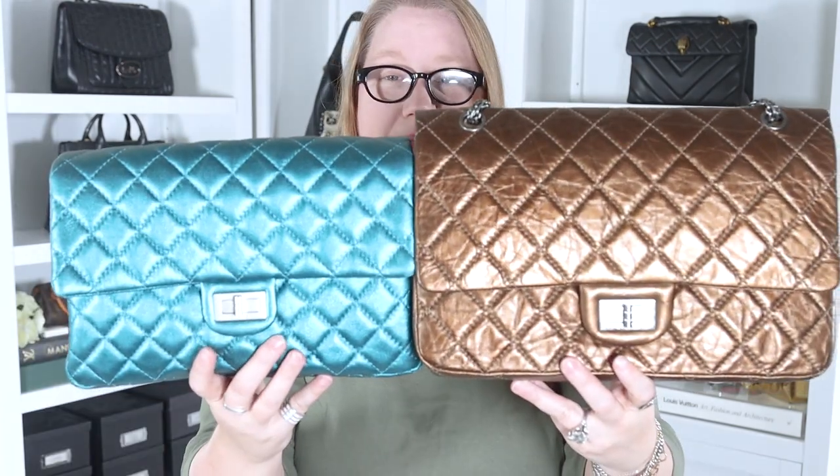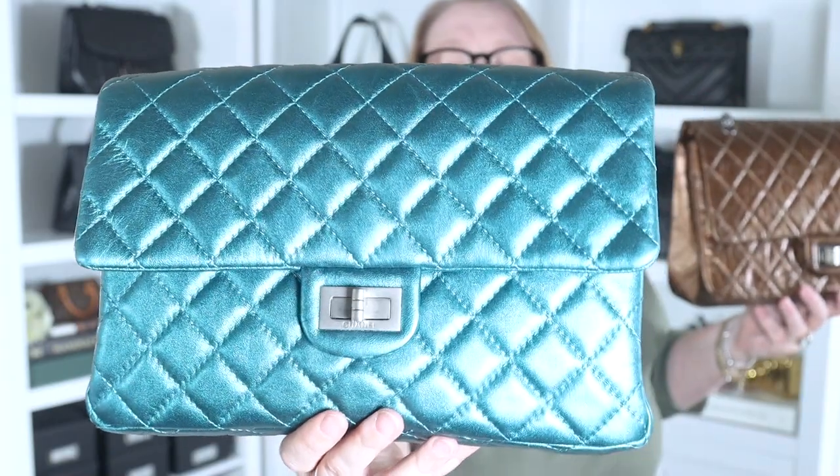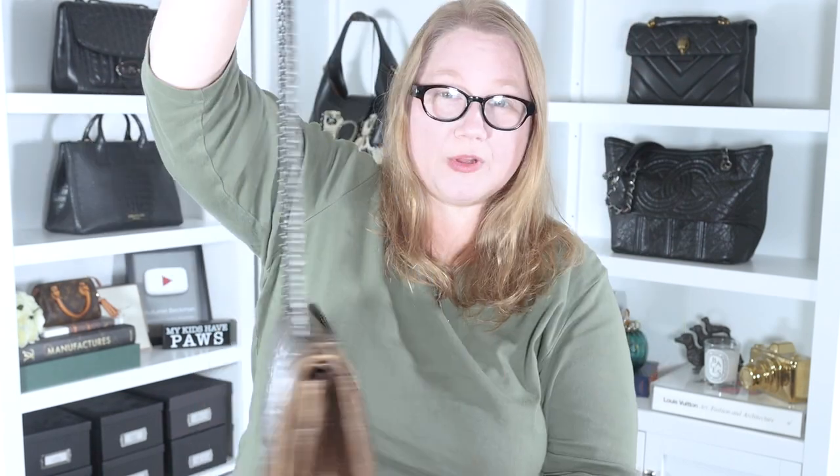Looking at the bottoms of the bags gives the best idea of size differences - you can see how much shorter the clutch is versus the 227 and how much wider the bases are. On the front, both have the flap with that half-moon mademoiselle clasp, and both happen to have ruthenium hardware. The traditional Reissue has two grommets on each side with the chain strap.